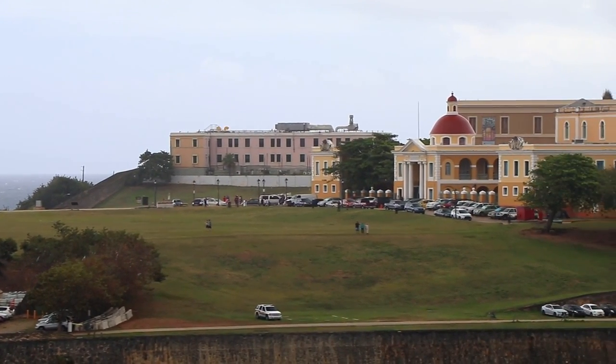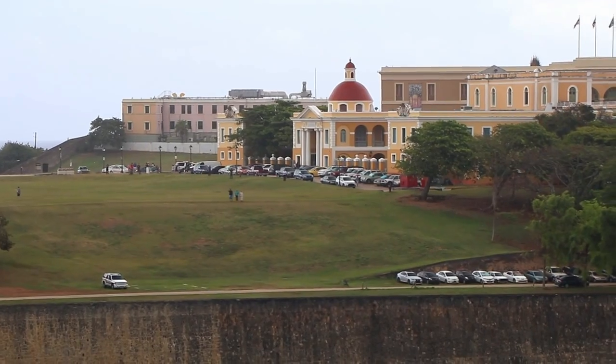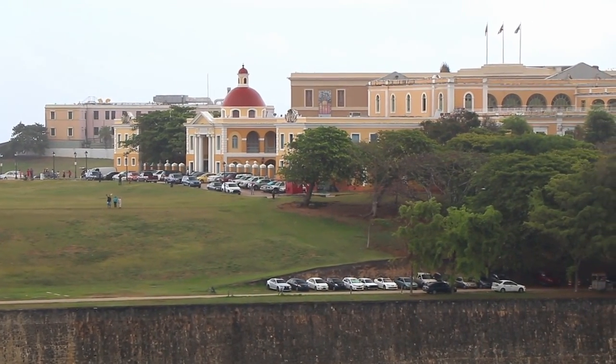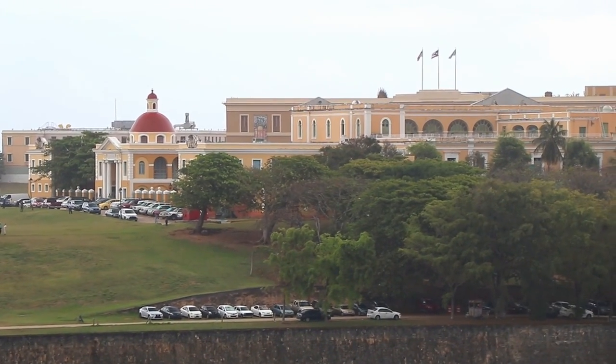Of course, there's a lot more to know about San Juan than just El Morro. San Juan is the capital of Puerto Rico, and remember that Puerto Rico has been an American territory since 1898. People born in Puerto Rico have full U.S. citizenship, but Puerto Rico does not have a vote in the U.S. Congress.